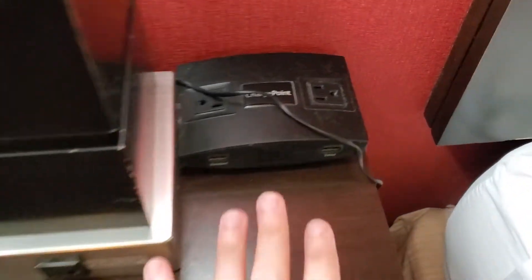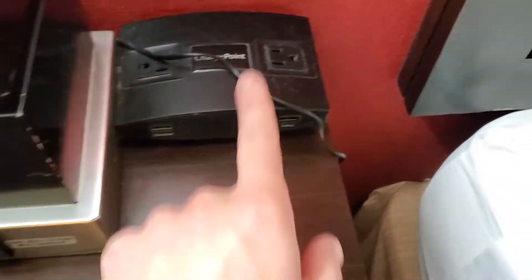Over here we've got a plant. We've got smoke alarms over here. And this hotel room has a lot of different ways to charge — it's a little dusty, but it has a lot of different ways to charge your devices.